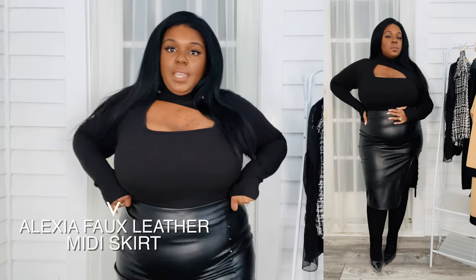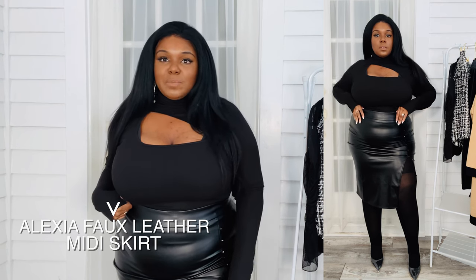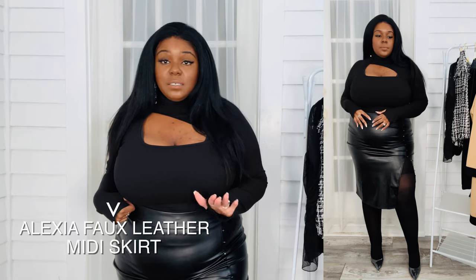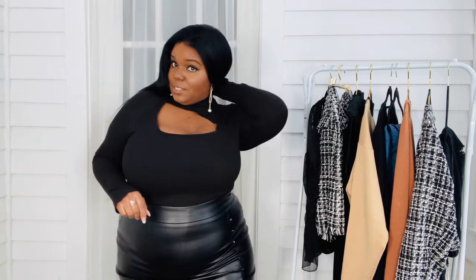I've paired this bodysuit with a faux leather midi skirt that has this dangerously sexy split up the left thigh. This is a fit — this is a vibe and this is good to go. I have on my same earrings because I feel like they work with a high neck. This look is just really sexy and very easy.